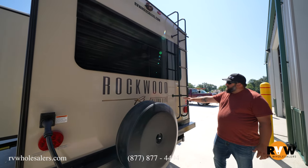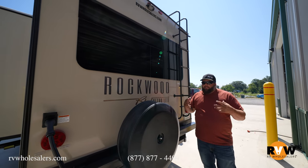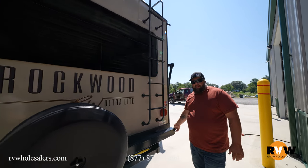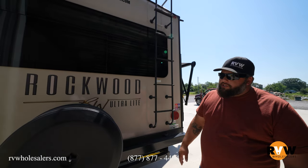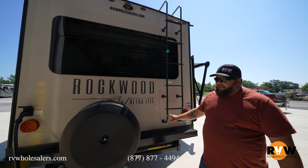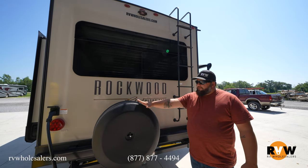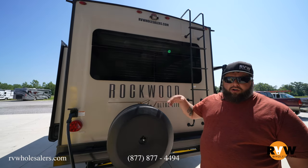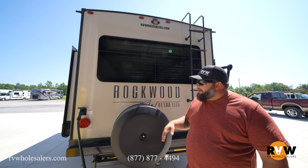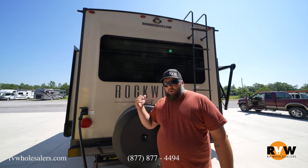Through to the back of the RV, there's a huge panoramic frameless window back here again — you're getting a ton of natural light in this trailer. You get a nice bumper where you can pop the caps off and tuck away your sewage line in there. Rockwood made the caps removable so you can put it right in there. Full-size spare tire as well, so if you have a blowout on the side of the road you're covered.